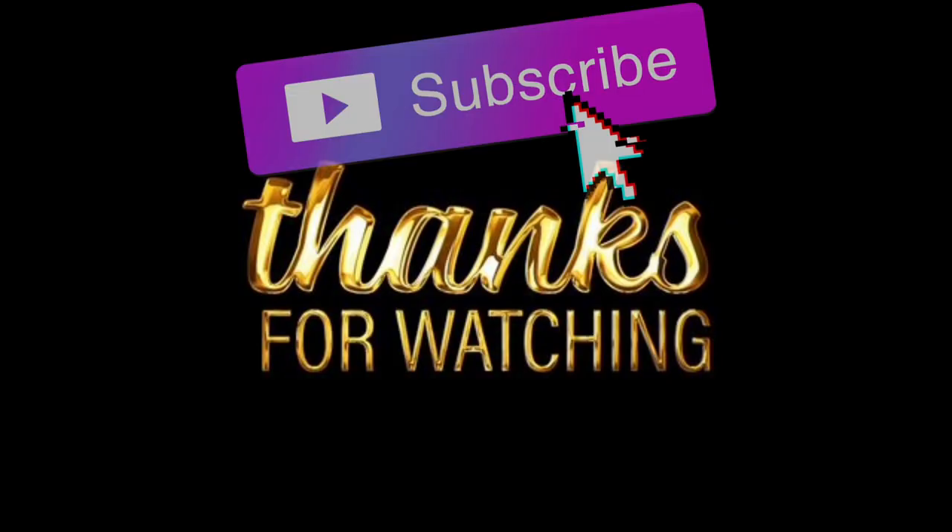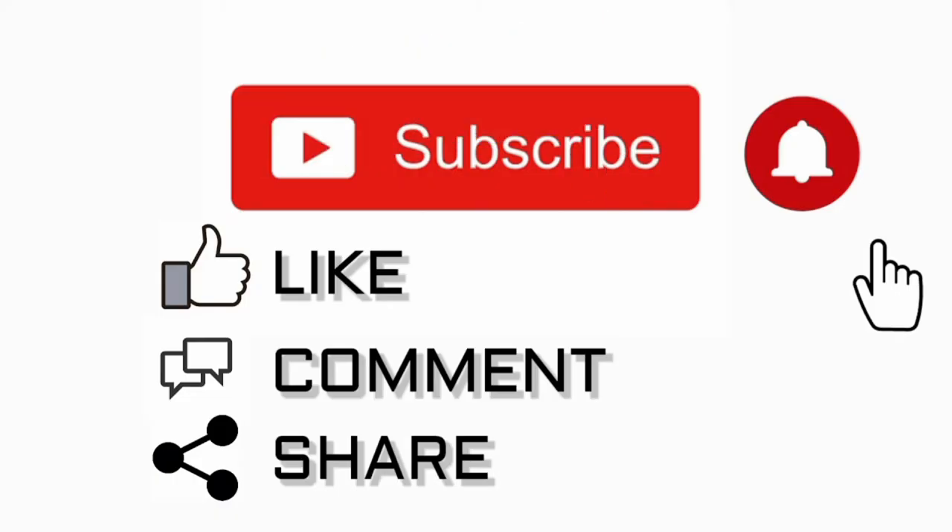If you enjoyed my video, please give me a like and subscribe to my channel for more videos.